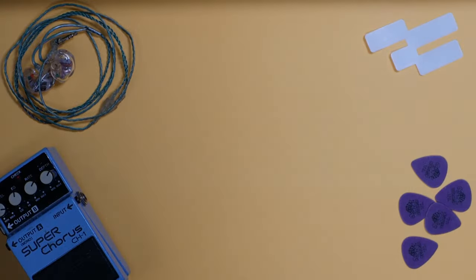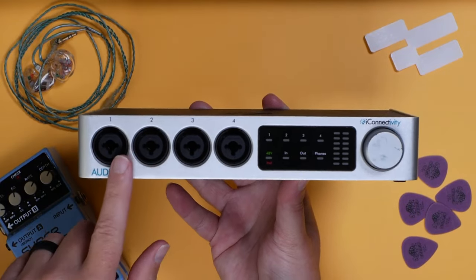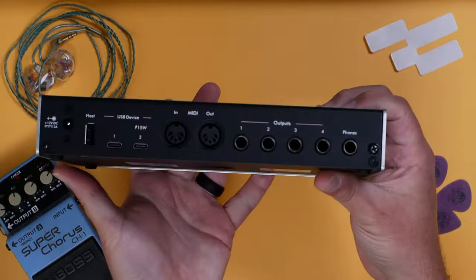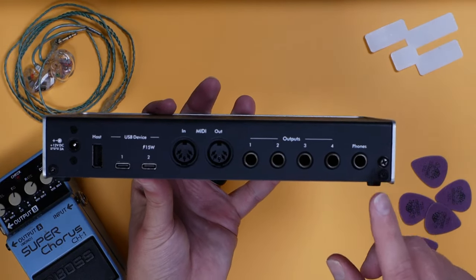My number one pick is one of my favorite audio interfaces from my favorite audio interface company — the iConnectivity Audio 4C. You may look at this and go, but Will, it has audio inputs. It actually may make it a good choice for both studio and stage, but I don't care about the inputs here. What I want to show you is the outputs: we have four on the back, plus a headphone output which is channels five and six — so six total outputs.